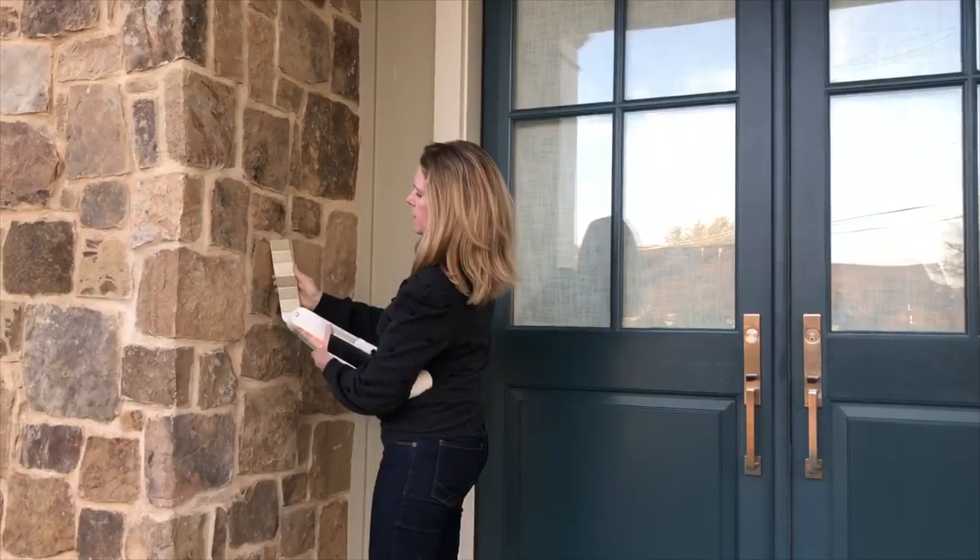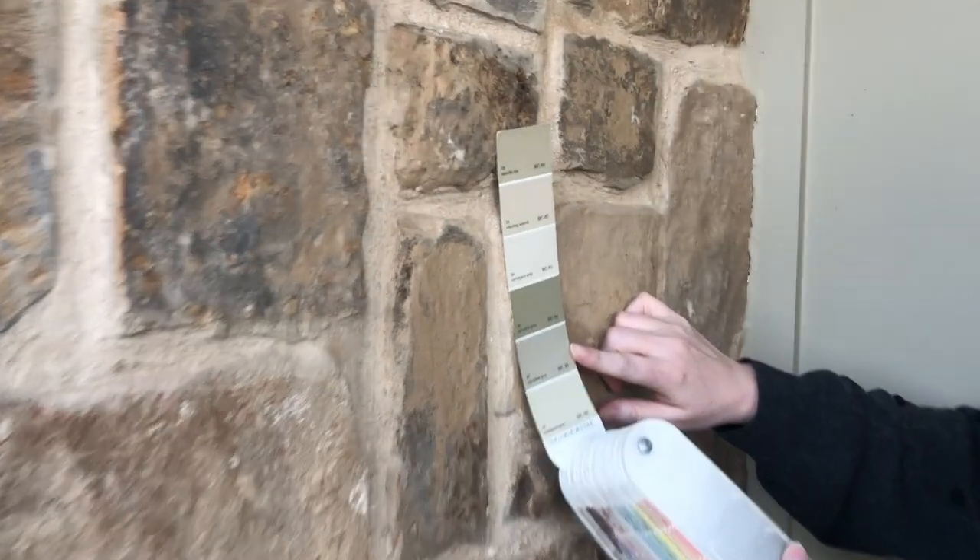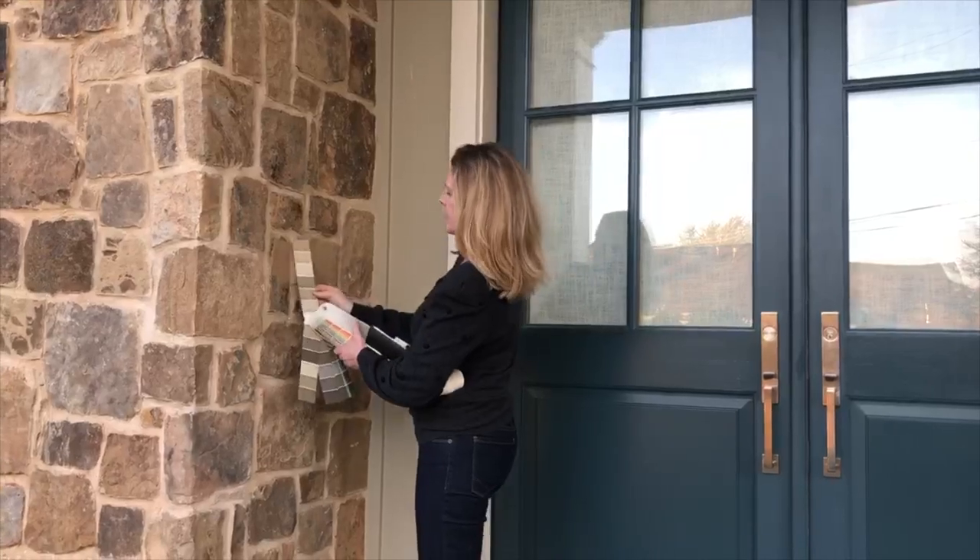Hi, I'm Tracy Morris. I'm coming to you today from my studio in McLean, Virginia. One of the main questions I'm asked on a daily basis is, how do I select a color and a countertop for whether it's a kitchen or a bathroom?